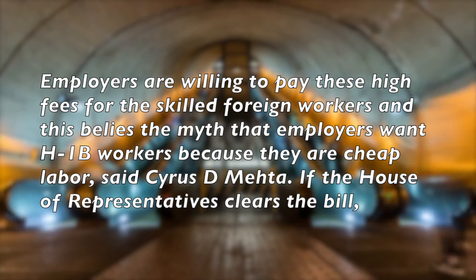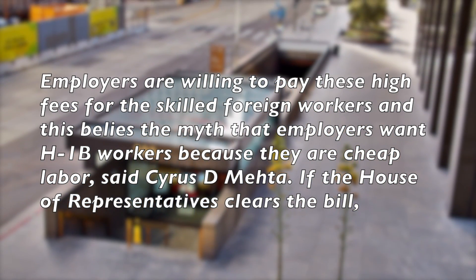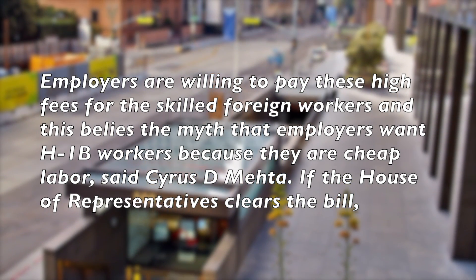Employers are willing to pay these high fees for the skilled foreign workers, and this belies the myth that employers want H-1B workers because they are cheap labor, said Cyrus D. Mehta.